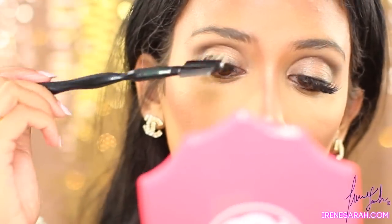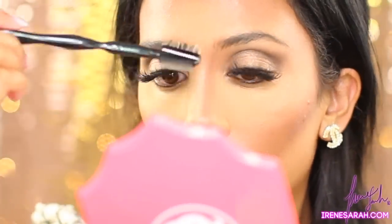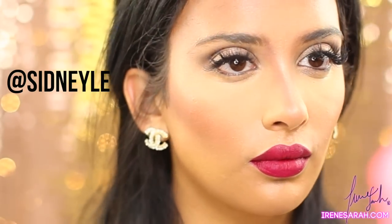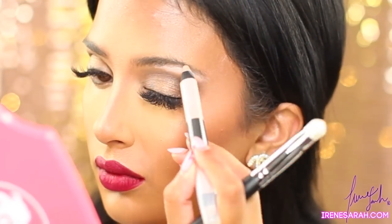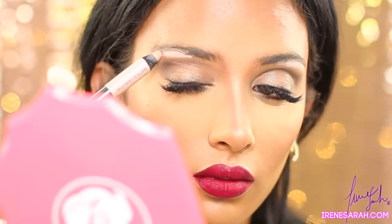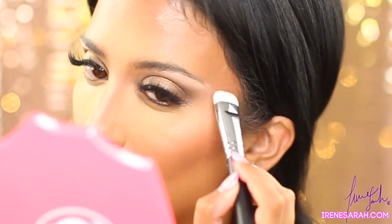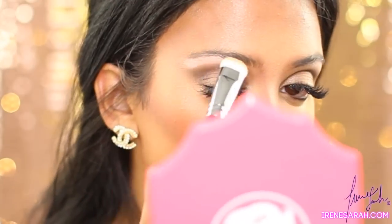I went ahead and did my other eye off camera — as you can see it's just a really soft, natural look. As you guys have noticed and saw on my Snapchat, I did get eyelash extensions — they're amazing, they're by Sydney Lee, check her out on Instagram. Now I'm just going to highlight my brow bone with my Anastasia Beverly Hills highlight crayon, and blending it out with a Morphe brush.